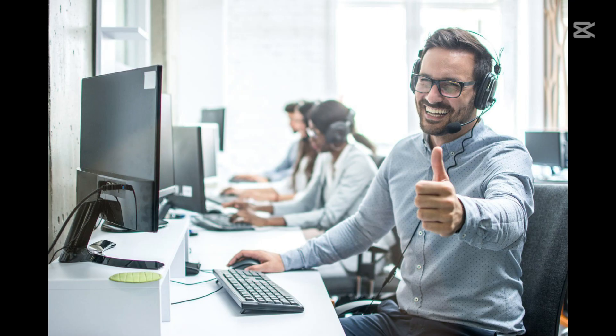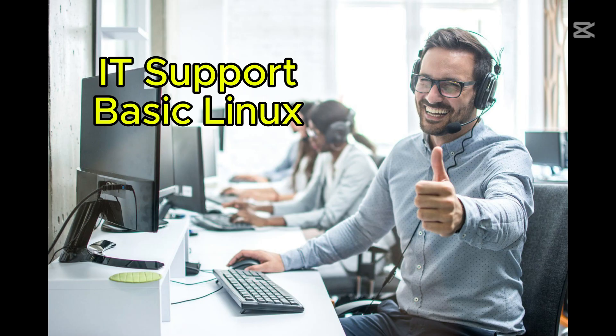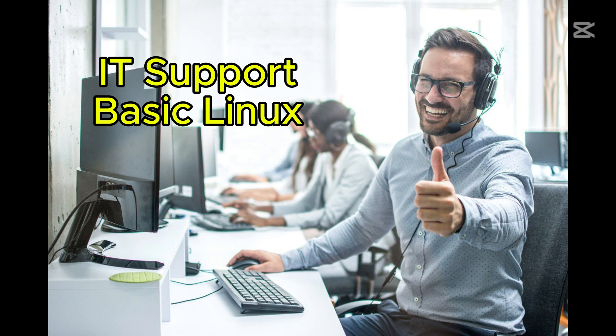Are there any prerequisites? The best part — no prior programming experience is needed. However, having a basic understanding of IT support and Linux will help. If you've already taken the Google IT Support Professional Certificate, this is a great next step.